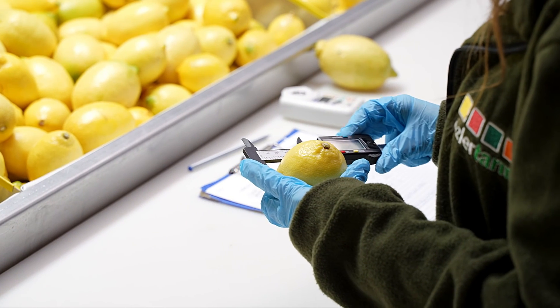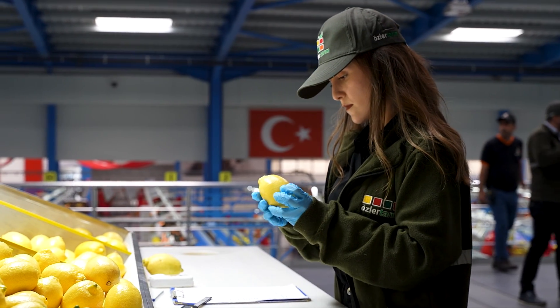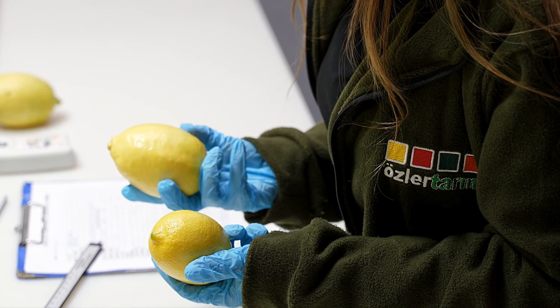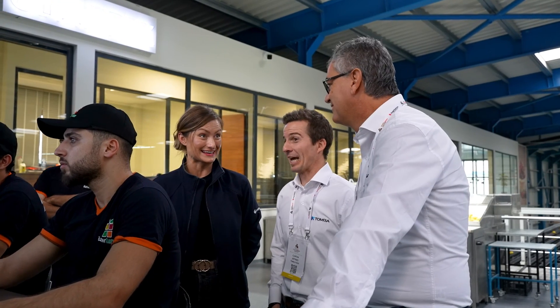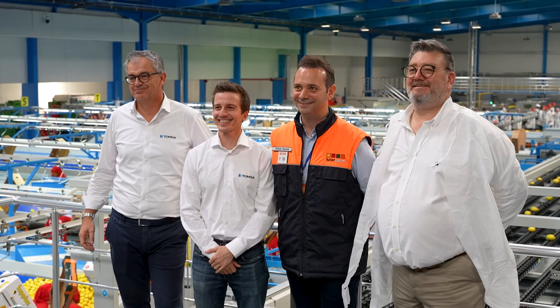The most important feedback from our customers was our consistency and reliability. Going back to the beginning — after making the decision to upgrade our packhouse, we started researching the best company to work with. We were unfortunately in the middle of COVID lockdowns and traveling was out of the question, so we ended up watching lots and lots of videos similar to this one. There usually is a company culture that reflects on all its employees, and everyone we met at TOMRA was so friendly and helpful that everyone at Özler felt an organic relationship and partnership.